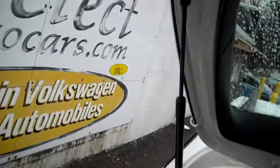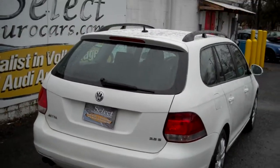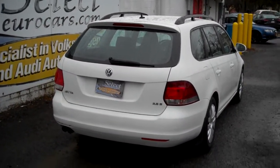Showing off the bottom of the rear tailgate — those are places where other cars rust, not these Volkswagens. Here's a view from the passenger rear, nice and straight.